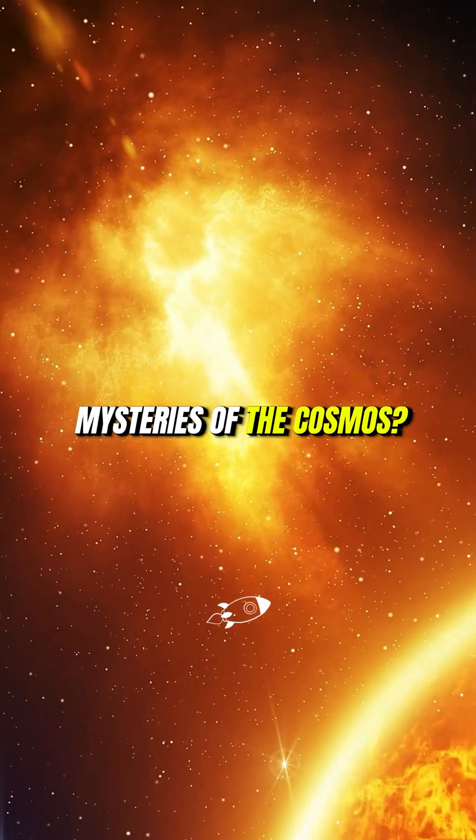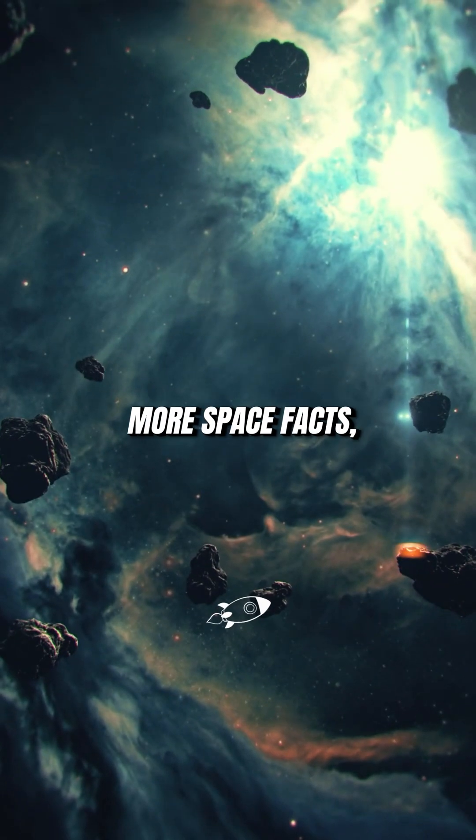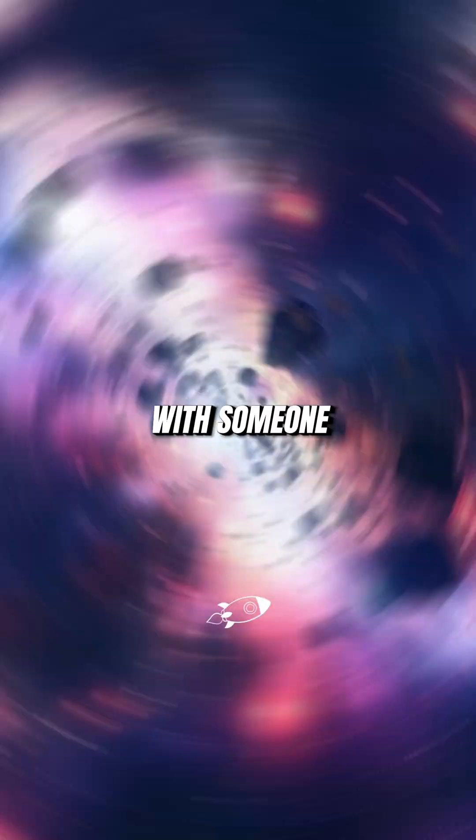Want to explore more mysteries of the cosmos? Follow for more space facts and share this with someone who loves the unknown.